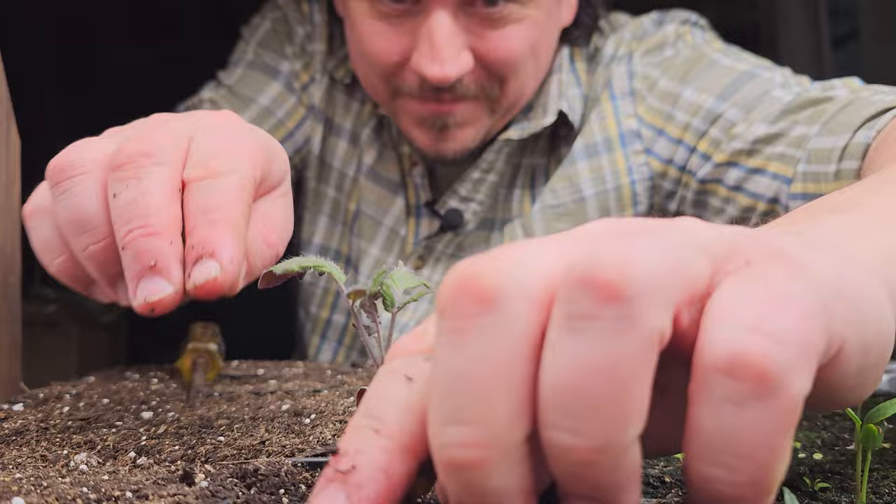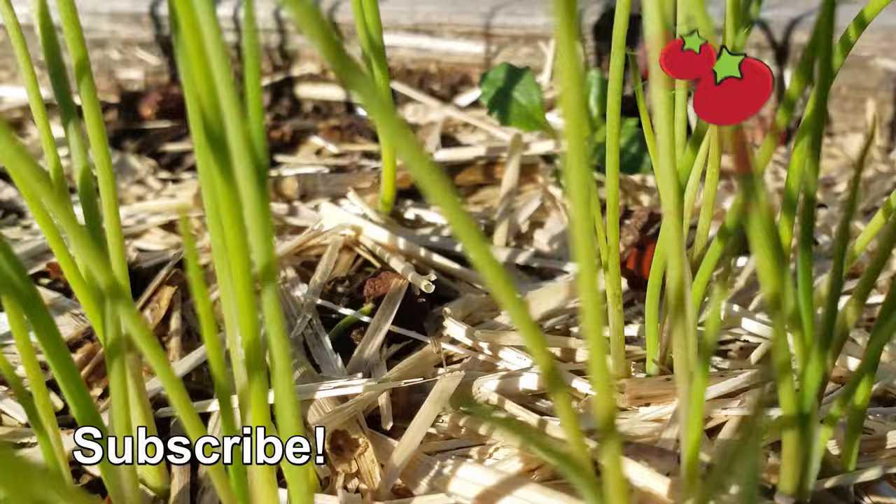Thanks for watching, guys. If Garden Quickies are your thing, be sure to click on this playlist here as we explore and solve more growing issues in two minutes or less.